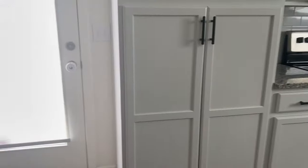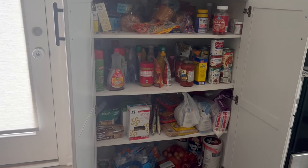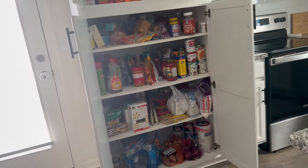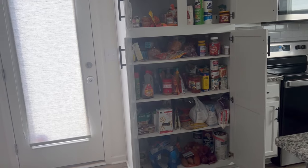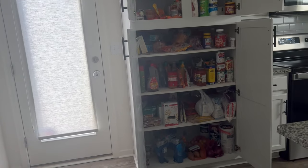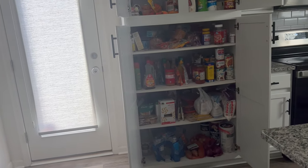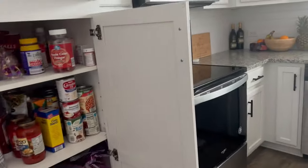Let me show the pantry. Remember when I said it would be more than enough room? It definitely is. This is the upper part — it's deep and I didn't even fill up the top row. I'm going to do some organization; I'm not sure if I want clear containers for everything because I don't always buy the same things. But it holds a whole lot.